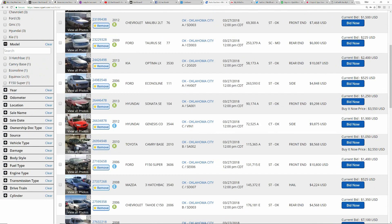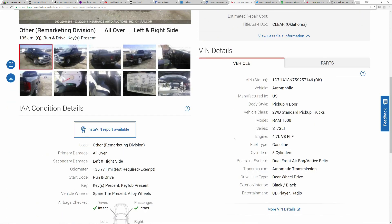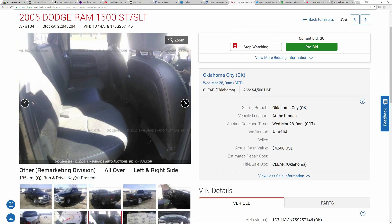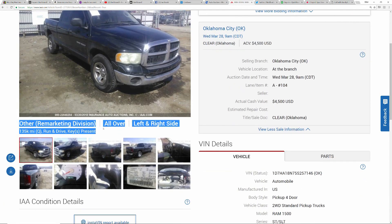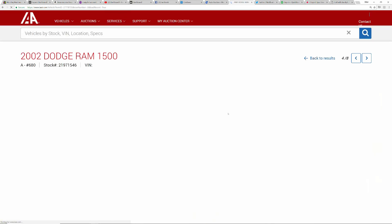Now let's jump over to IAA since that auction is tomorrow. Right here we have an '05 Dodge Ram 1500 — I really like this one. I can't tell if that front bumper issue is cracked or a cracked clear bra. It's a 4.7 V8, two-wheel drive, 135,000 miles, run-and-drive. It concerns me a little because it looks so clean. That's the thing with IAA — they don't really specify what's going on. This is listed as a remarketing division, so it could be a repossession or someone trying to unload a car that's falling apart. You just don't know, and unlike Copart you can only come on Tuesdays to look at their cars.